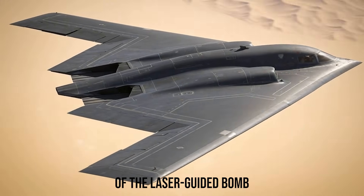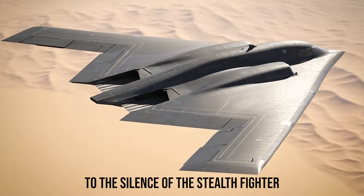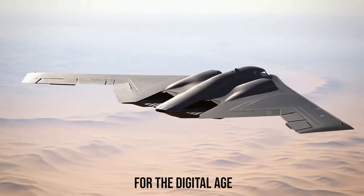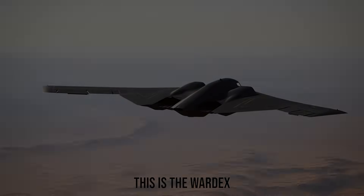From the precision of the laser-guided bomb to the silence of the stealth fighter, the Iraq War redefined air supremacy for the digital age. This is the WARDEX.